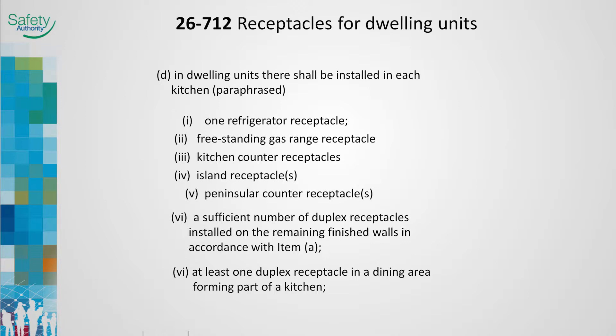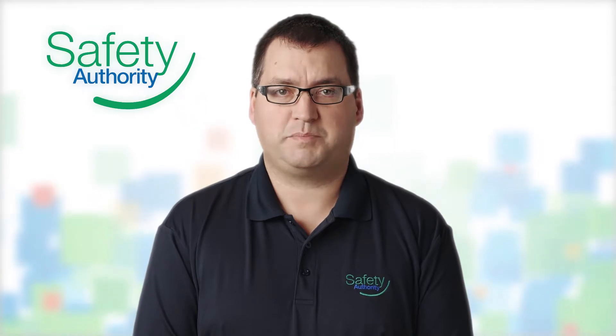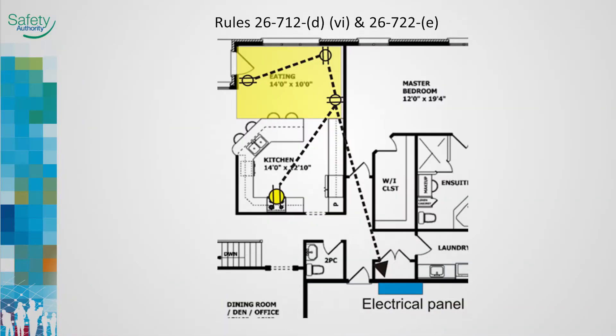The 2015 Code Rule 26-724E requires these new kitchen wall receptacles to be supplied by a dedicated circuit. The gas range receptacle may also be included. Rule 26-724E states that all receptacles on kitchen walls and the gas range receptacle must be on at least one dedicated circuit. Rule 26-712D6 now requires the receptacles installed in eating areas to be installed similar to outlet installations in other living areas, and Rule 26-724E requires these receptacles to be on a dedicated circuit.